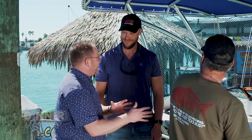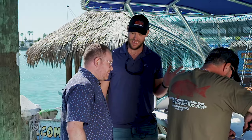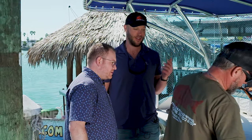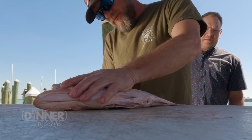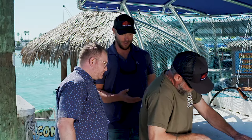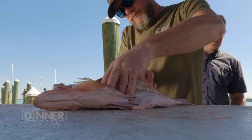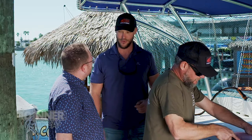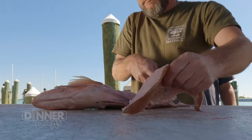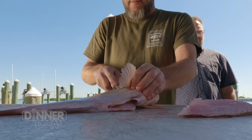We've got the grouper ready to go, but it's not quite ready just yet — now we've got to fillet it. Chris, the expert, is going to make this look really easy and fast. The trick is to try to maximize the yield — you want to get as much meat off the bone as possible. This is about a three-and-a-half-pound red grouper, and they have typically about a 50 to 60% yield depending on the species. With grouper we get about 60%, so this three-and-a-half-pound fish should yield about a solid pound and a half of fillets.